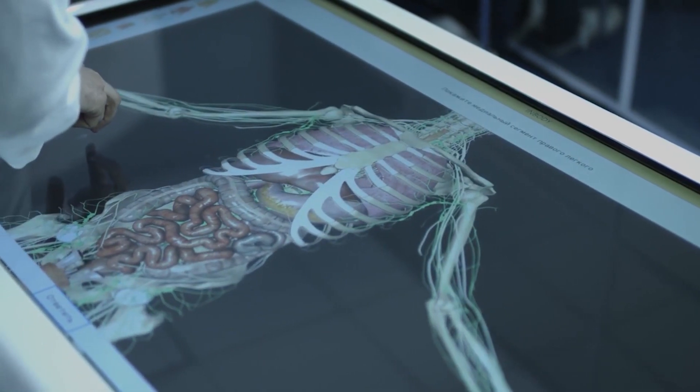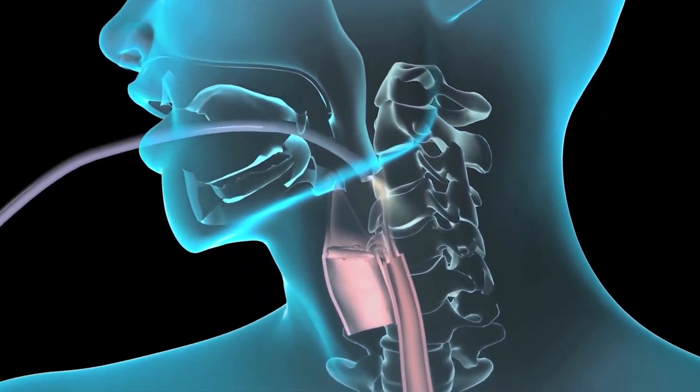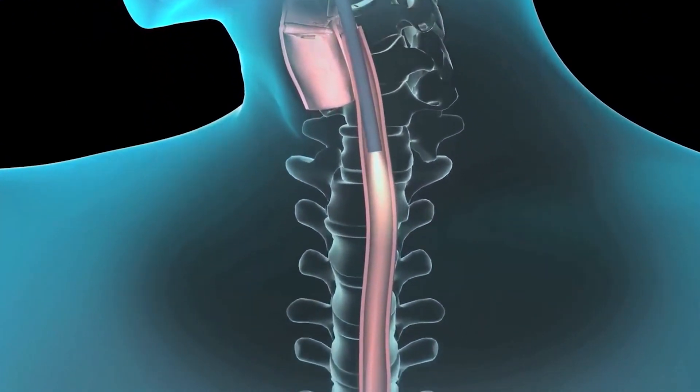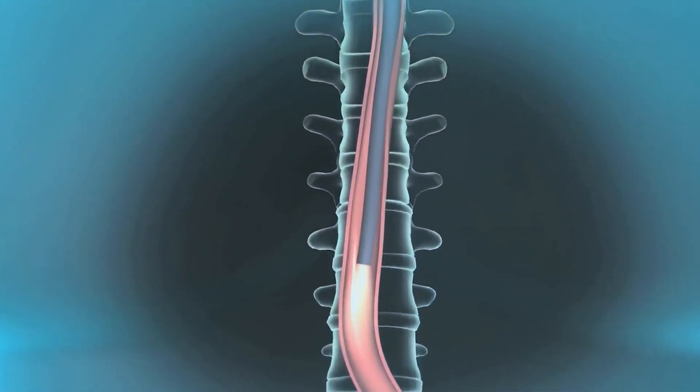Muscles, skeleton, cardiovascular, nervous, reproductive and other systems. It is possible to see the internal structure of the organs and differentiate the normal and pathological conditions.